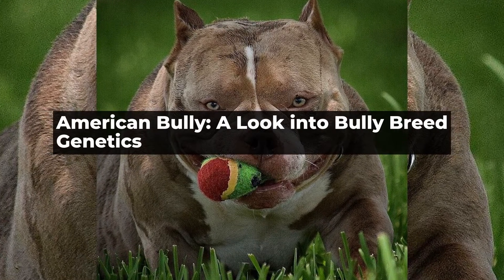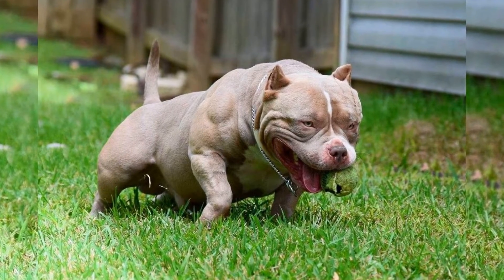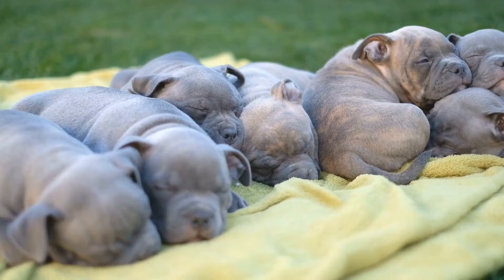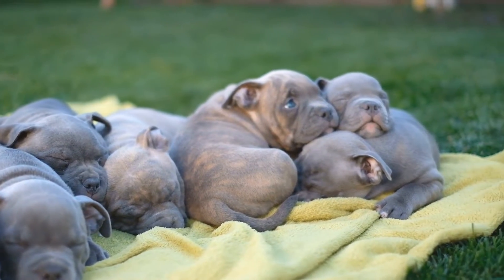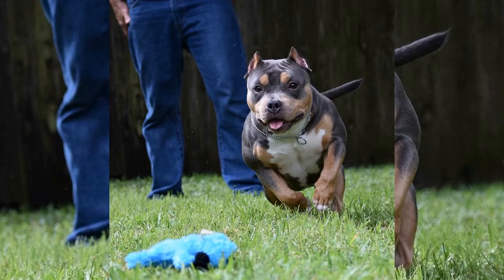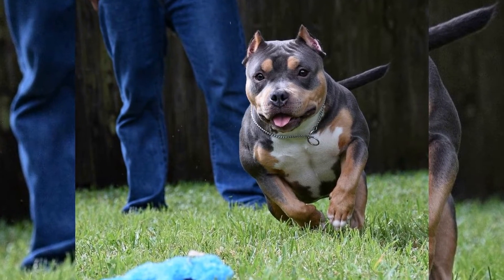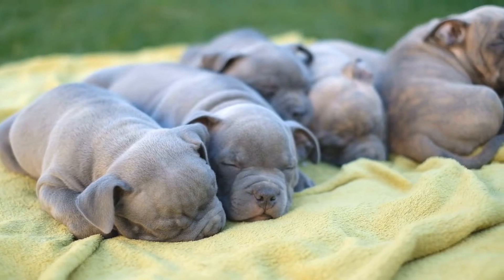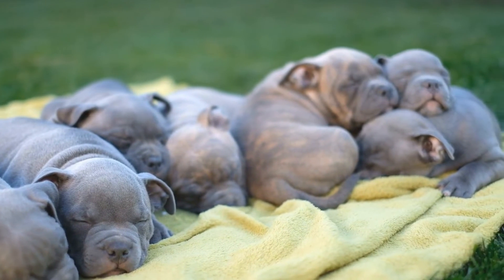American Bully: A Look Into Bully Breed Genetics. The American Bully is a relatively new breed of dog that has quickly gained popularity among dog lovers and breeders alike. Known for their muscular bodies and docile personalities, American Bullies are a prime example of how selective breeding can create a unique breed with distinct physical and behavioral traits. In this article, we'll take a closer look at the genetics behind bully breeds and how breeders use selective breeding to create the American Bully.